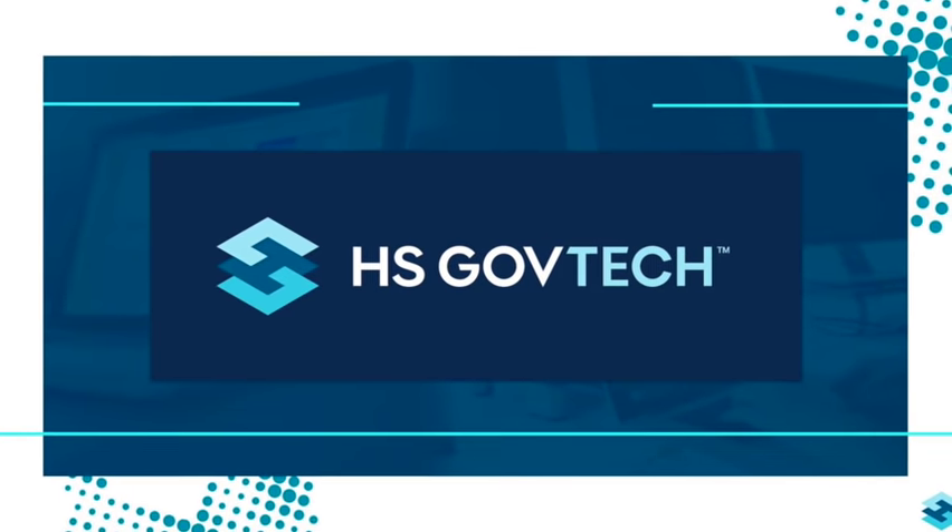Welcome everybody back to the Independent Investor Channel. We have a special treat — we're covering HS GovTech, a piece of promotional content. For US investors, it trades on the OTC markets under ticker symbol HDSLF, and on the Canadian Stock Exchange under HS. All information used in making this video will be in the description below, along with the full disclaimer. Please understand this video is made for promotional purposes.